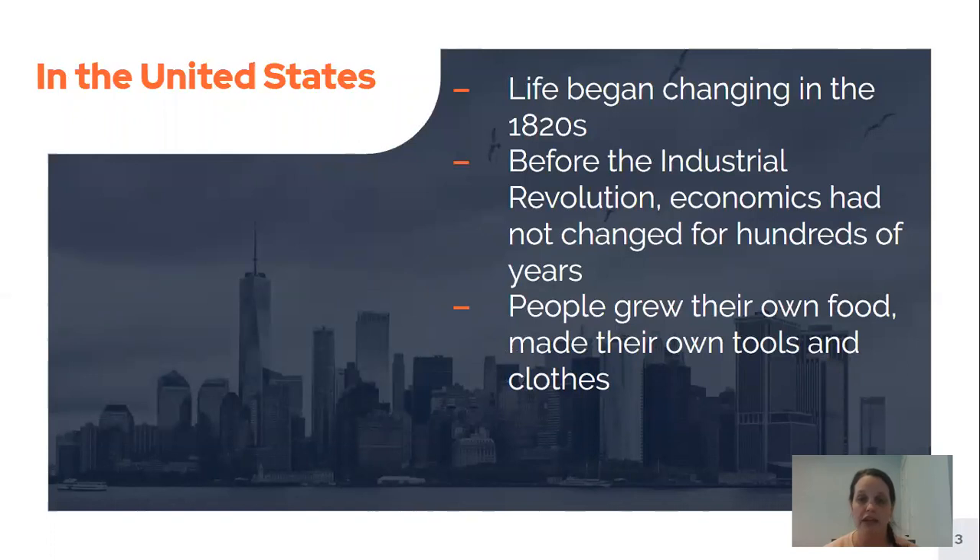People grew their own food, they usually made their own tools, they made their own clothing out of their houses — and all of this was going to start changing with the Industrial Revolution.